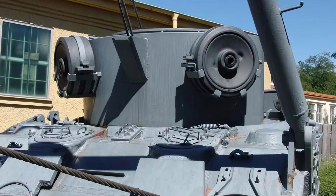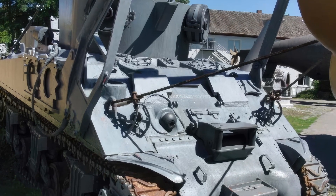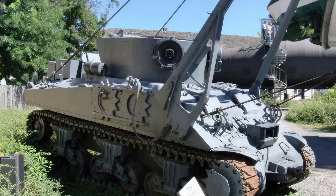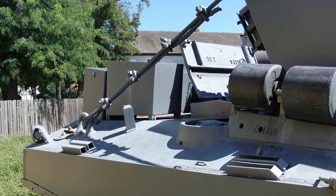The first M32s were delivered to the U.S. Army in 1943 and they were quickly deployed to the front lines in Europe. The M32 was a heavily armored vehicle, with 76mm of armor on the front and 63mm on the sides. It was armed with a 12.7mm Browning M2 machine gun and an 81mm mortar.